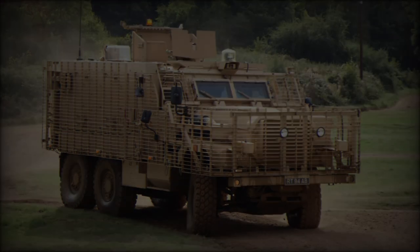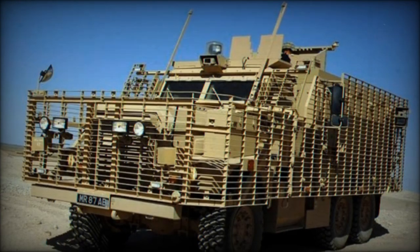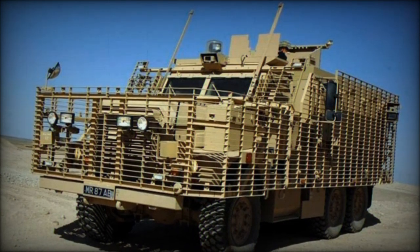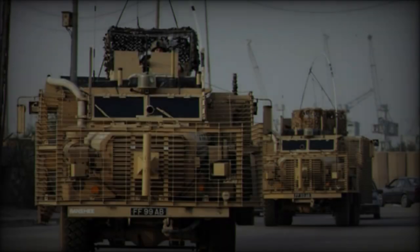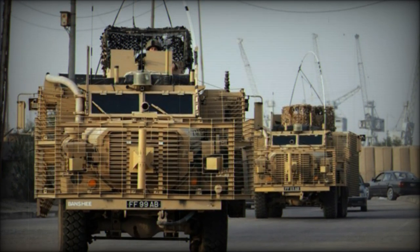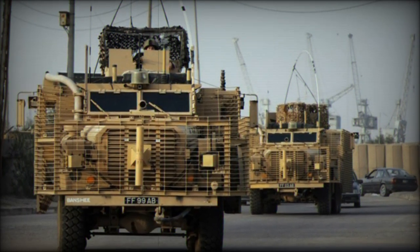Held outdoors, the show serves as a platform to showcase the latest innovations in military and leisure vehicles, alongside associated technologies. It provides an excellent opportunity for manufacturers, engineers and consumers to exchange ideas and network within the evolving automotive market.